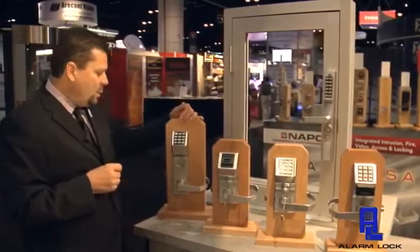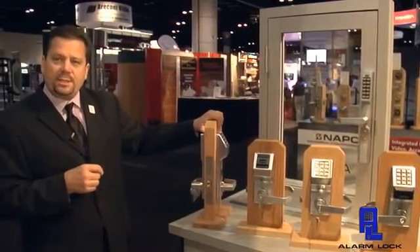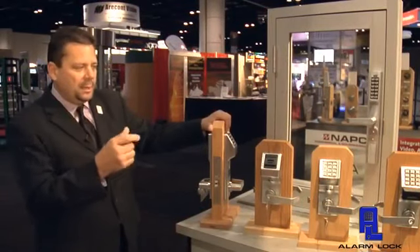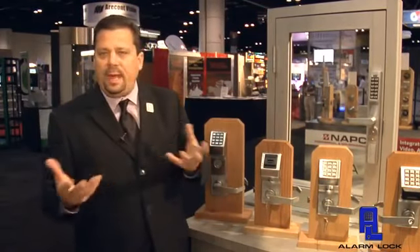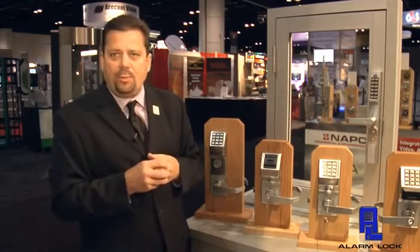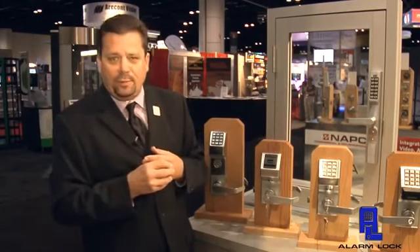And then the other function that we have is our mortise lock. Basically what Alarm Lock has done is created a line of products that allow for a standalone access control solution on any door — or as we like to say, any door and every door.